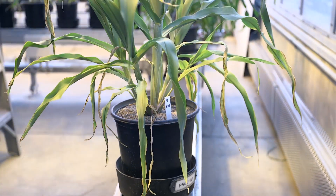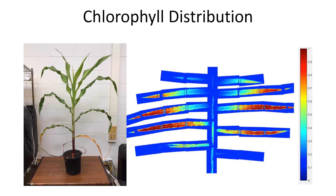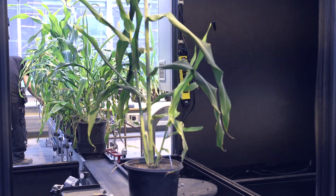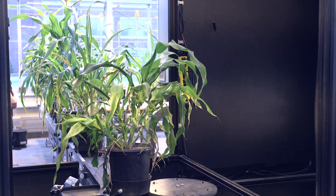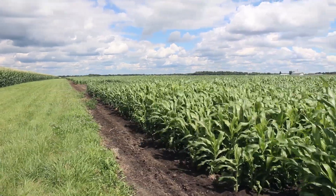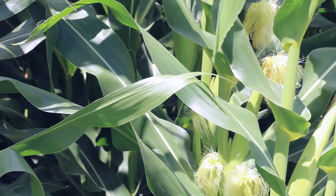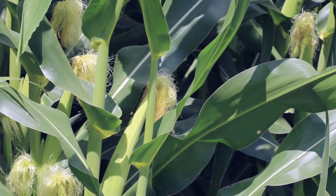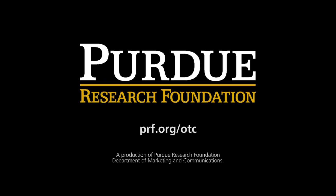Jing and the other researchers have been building plant prediction models using the data gathered by the imaging system. Digital agriculture allows researchers to analyze data more efficiently to determine how different amounts of water and fertilizer affect seeds, along with varying soil types. That helps speed up the process of selecting the best seeds through high-throughput phenotyping systems. We hope that with this kind of automatic, digital, and high-throughput phenotyping system, this will help us advance and speed up our breeding pipelines to generate the next seeds and agriculture products earlier, so we can generate more food to feed the whole world. To find more information about this and other Purdue technologies, visit PRF.org/OTC.